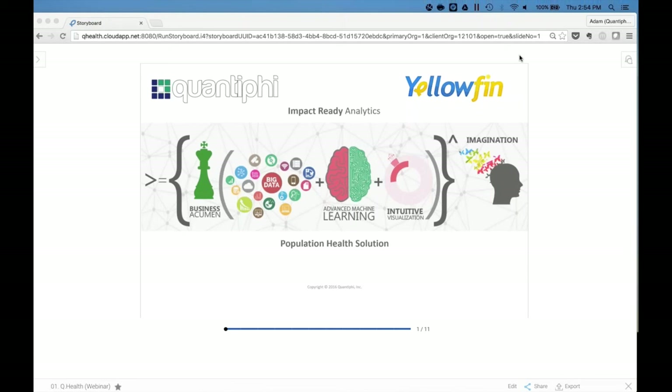Welcome, everybody. My name is Jimmy Bowman, and I'm the North American Marketing Manager for Yellowfin. I'm very excited to have you all on the call today because our partner, Quantify, will be showing you their clever take on using Yellowfin for population health management. Who doesn't love to see good BI in action? Decision science really is a thing of beauty. So without further ado, I would like to hand it off to Quantify's data science consultant, Adam Hammond.